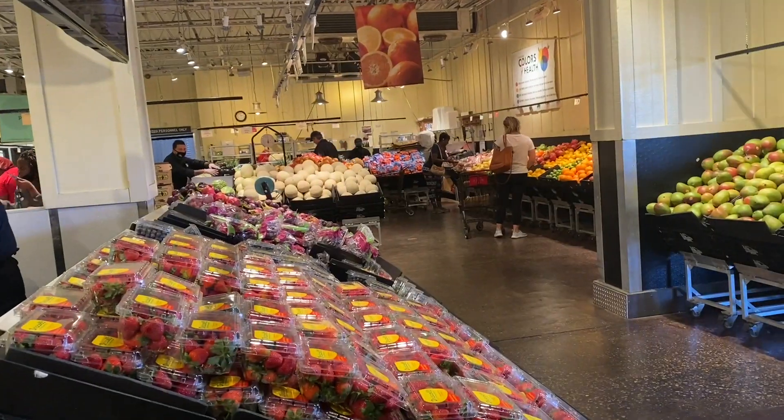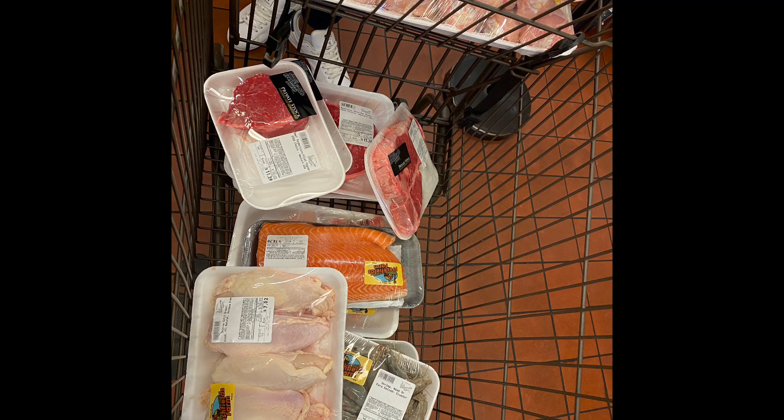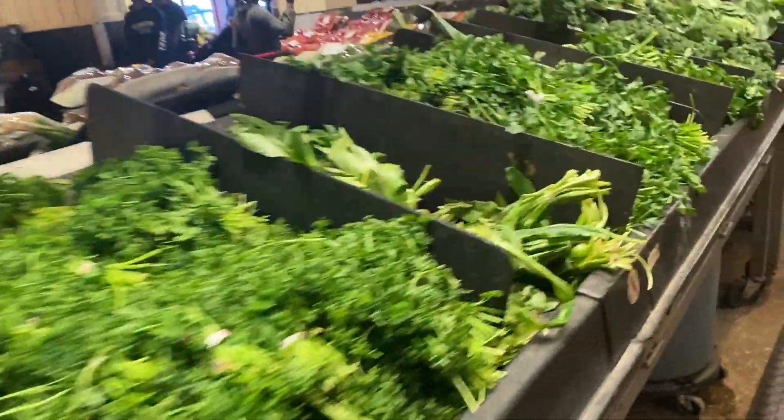We went to Fresh Field Farms. Fresh Field Farms is a butcher in Orlando — they have a produce side, a meat side, and all the things. It's super cheap compared to Walmart, Target, and even Publix, so when we need supplemental meats we'll go to those places.